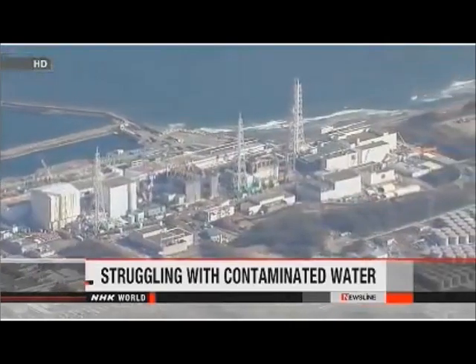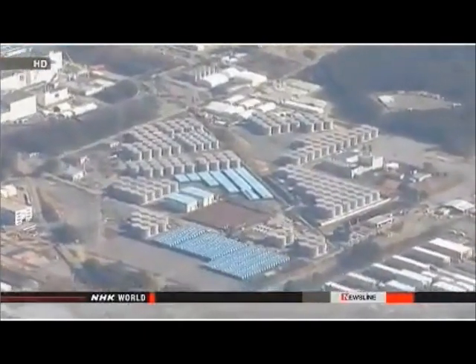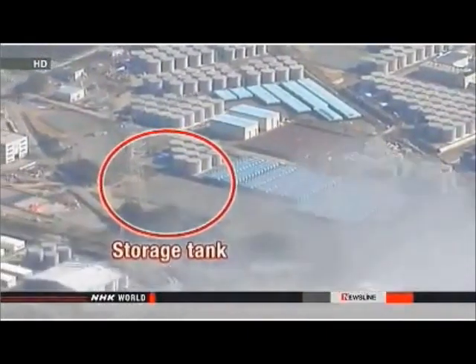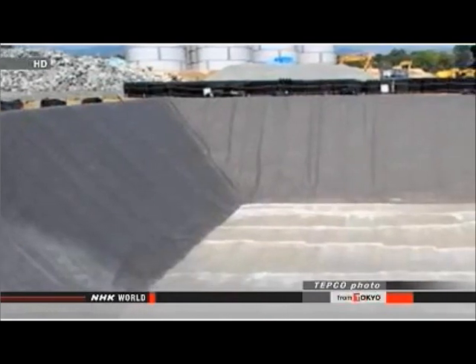TEPCO says it will take at least five days to finish the water transfer. The operator of the damaged Fukushima Daiichi nuclear power plant is being forced to review the way it manages contaminated water, following the discovery of a second leak in its water storage system. Tokyo Electric Power Company said it found a small leakage of up to three liters from an underground storage facility. The tank contains about 10,000 tons of radioactive water, and the firm plans to transfer about 2,000 tons. The leakage may be coming from the upper part of the tank.